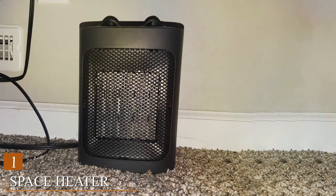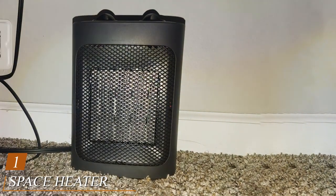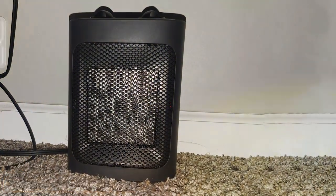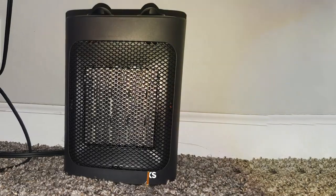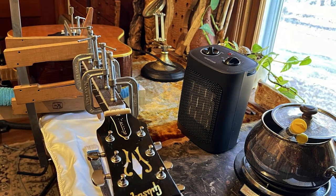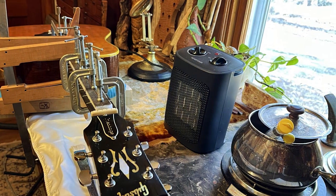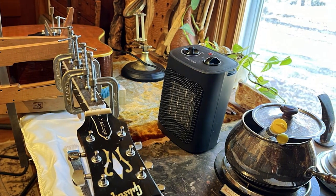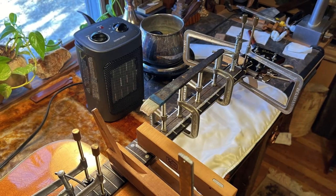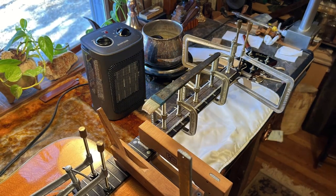Number 1: Space Heater 1500W Electric Heaters Indoor. Unleash the warmth of comfort with the Space Heater, a 1500W electric heater designed to transform chilly indoor environments into cozy sanctuaries. This powerhouse heating device stands out among its peers, promising efficient and effective heating capabilities. With its advanced technology, the heater quickly warms up rooms of all sizes, ensuring a consistent and pleasant temperature.